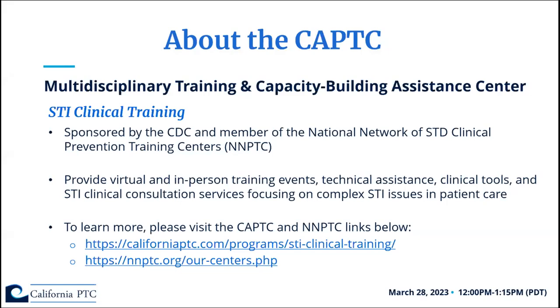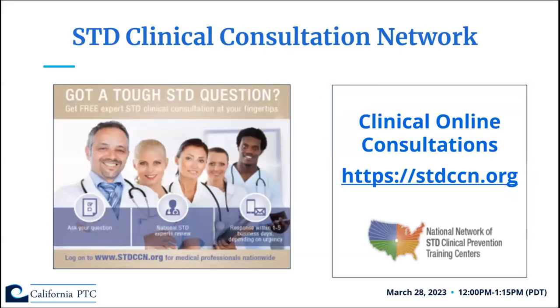A little bit about the California Prevention Training Center, or CAPTC. The CAPTC is a multidisciplinary training and capacity building assistance center. Our STI clinical training is sponsored by the CDC and we are a member of the National Network of STD Clinical Prevention Training Centers or NNPTC. Through our STI clinical training we provide virtual and in-person training events, technical assistance, clinical tools, and STI clinical consultation services. The CAPTC also runs the STD clinical consultation network — an online network where providers can submit complex STI questions and a subject matter expert will reply by phone or email within one to five business days.